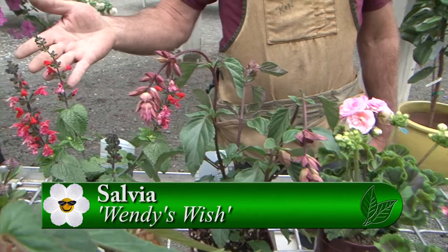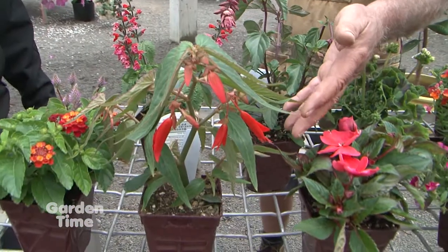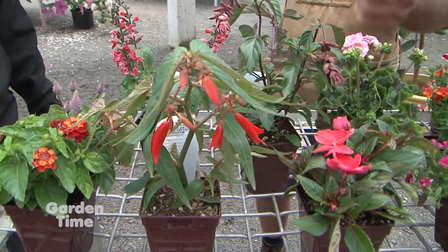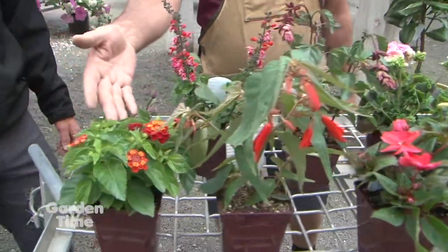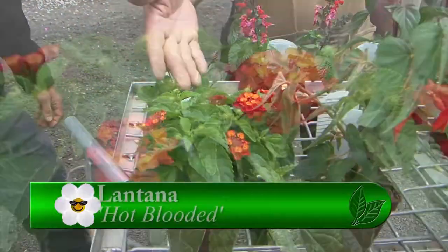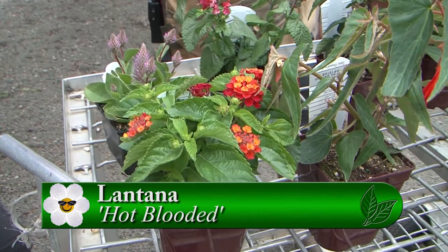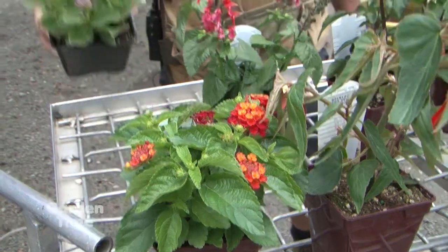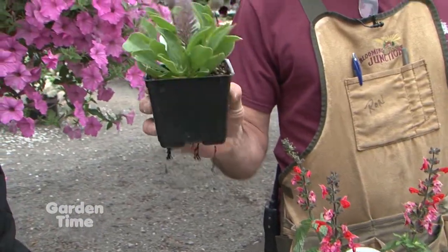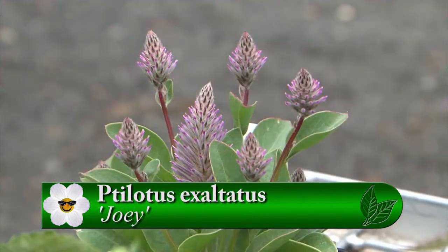Here we have another salvia. Our Bonfire Begonia is great for shade and part shade — this thing will get quite large in one season. And then, of course, lantana. This is a great one — it attracts bees and butterflies, has a rather pungent leaf, and comes in brilliant colors, many different colors. And this one here, the Plotus — I believe is how it's pronounced — is a new one for me, but it's very interesting. It just reminds me of Australia for some reason.